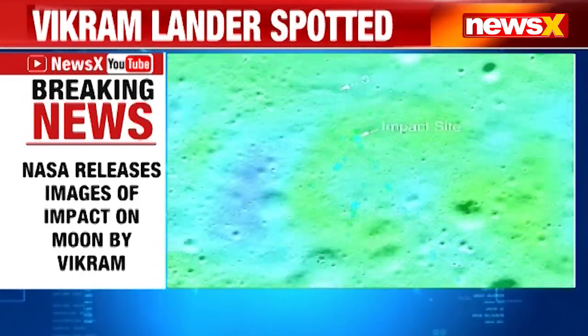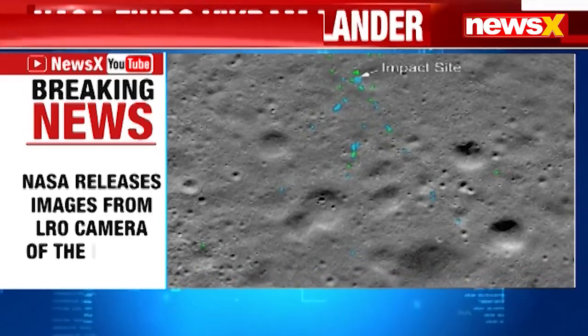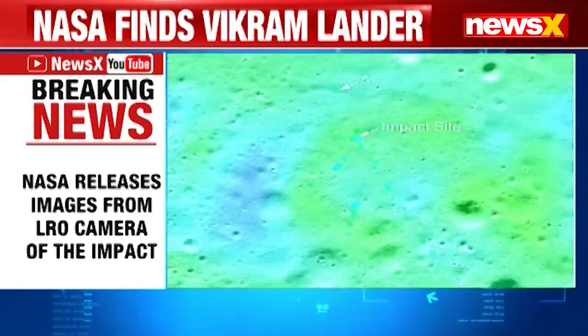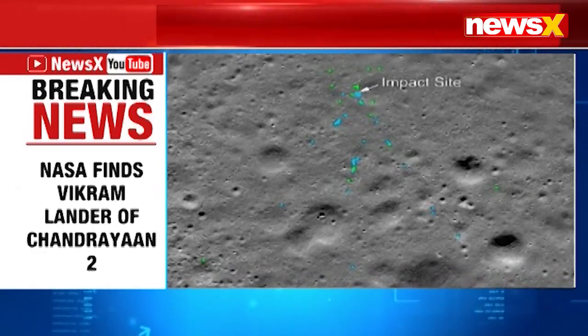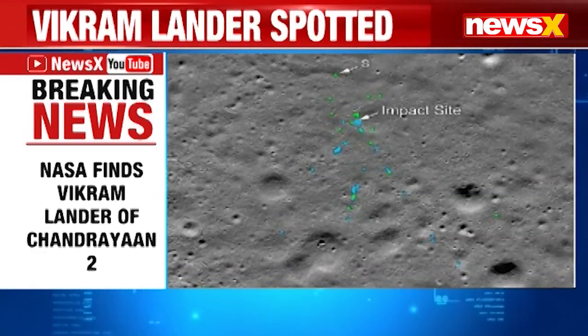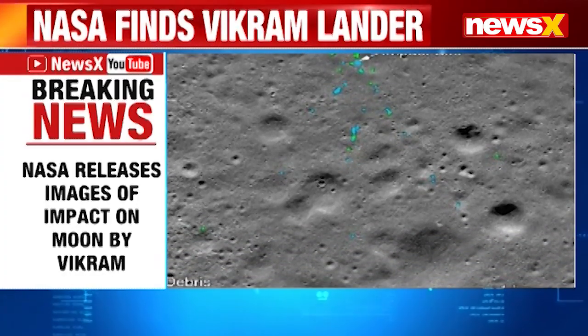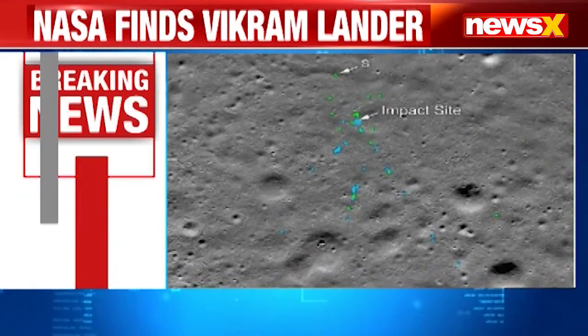The green dots that you can see on your screens indicate spacecraft debris, which has been created because of the crash landing of the Vikram Lander. The blue dots locate disturbed soil.